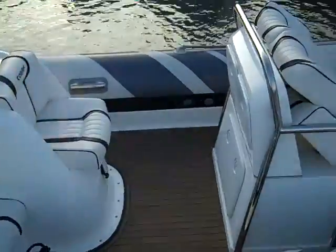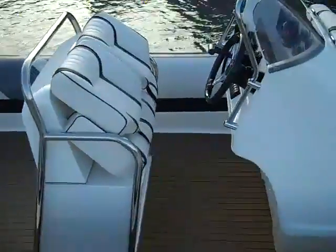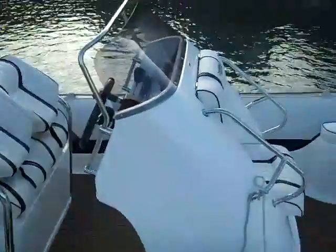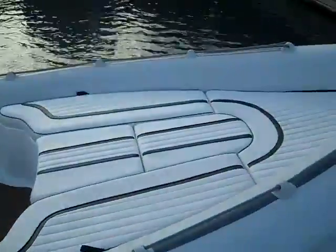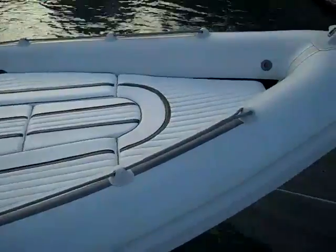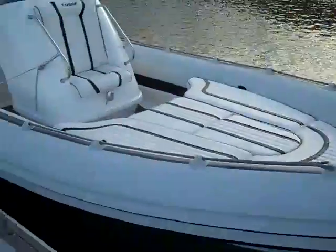For further details on this Cobra 7.6, please do get in contact either on 0870 908 9336 or visit our website at www.ribsforsale.com.